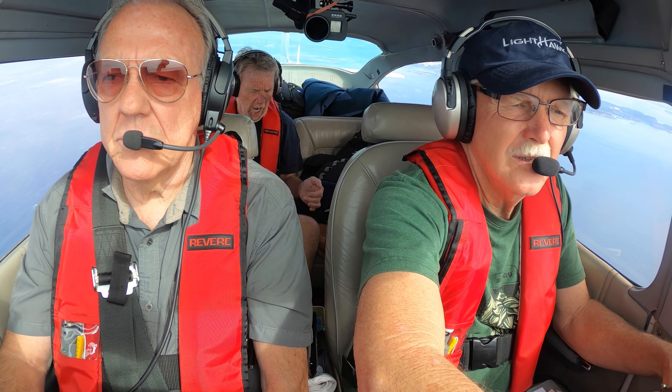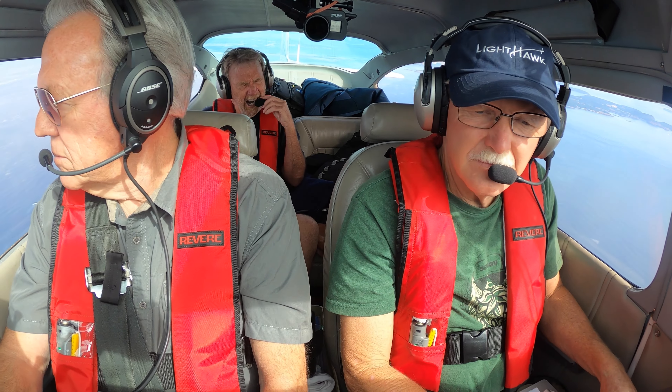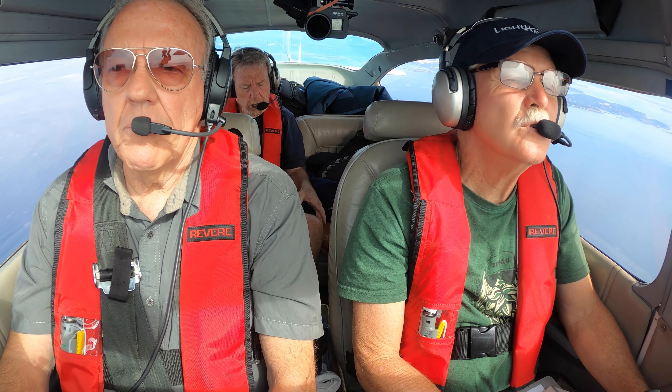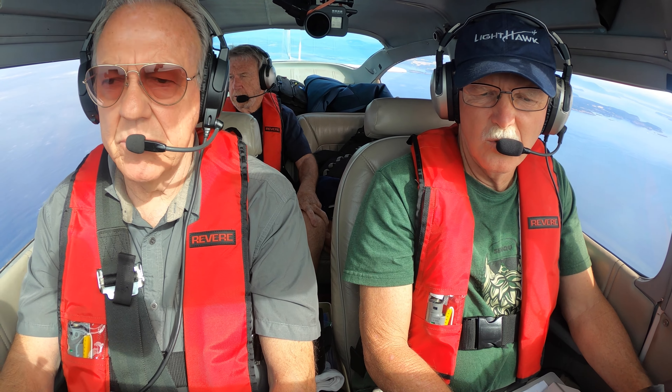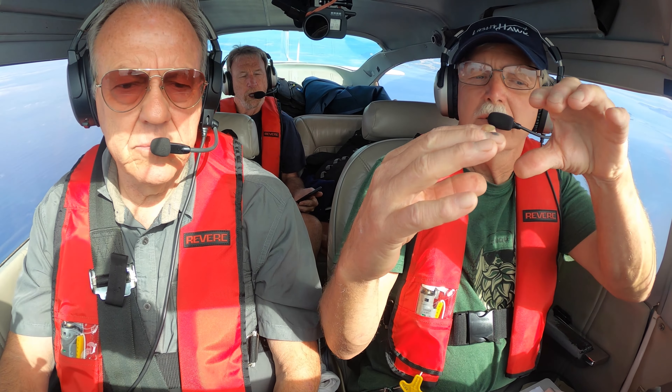Seattle Approach, Skylane November 7266 Sierra, we'd like to be approached. Good morning, 66 Sierra, we're just off Friday Harbor, maybe 10 to the southeast. 182 slash golf. We'd like flight following down to Medford if you have time. Skylane 66 Sierra, squawk 0156, altimeter 3012. 0156, 3012, 66 Sierra.